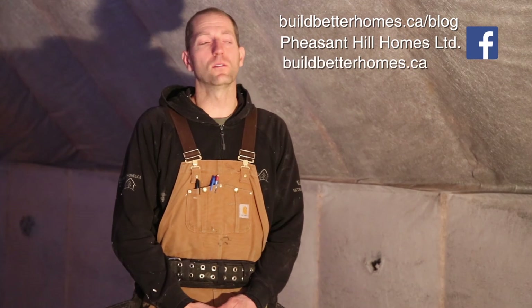Thanks for watching our blog. Make sure you check back often to our Facebook page or our website. Pheasant Hill Homes is always doing lots of interesting things — we're always trying to challenge ourselves and come up with more energy efficient techniques and more interesting architectural details. Hope to see you again soon. Thanks.